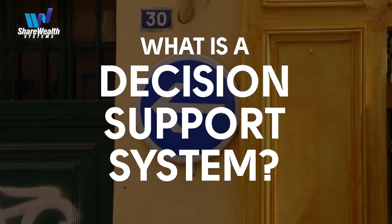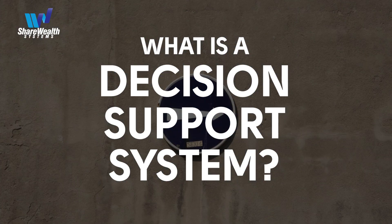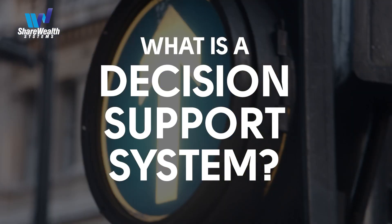This idea of a decision support system — what is a decision support system? It's something that people use to make decisions. It's not a new term; the engineers amongst our customer base would be well aware of what a decision support system is.